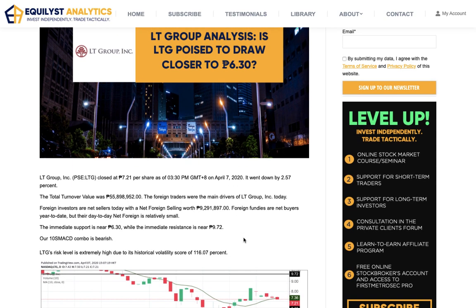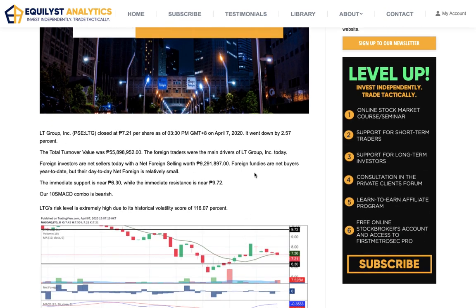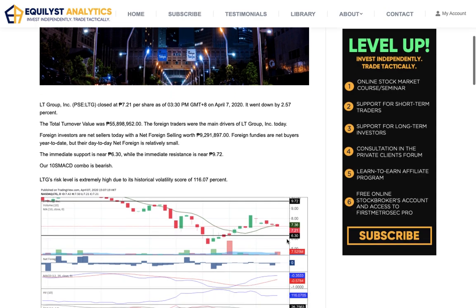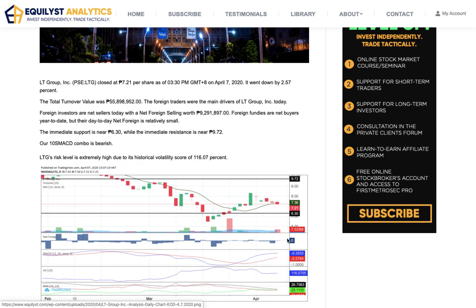Today, LTG closed at 7.21 pesos per share. It went down by 2.57%. The total turnover value reached almost 56 million pesos and foreign investors were the main drivers today. They are also net sellers today with a net foreign selling worth 9.3 million pesos. Nonetheless, they are net buyers year to date, but their net foreign participation is relatively small year to date.